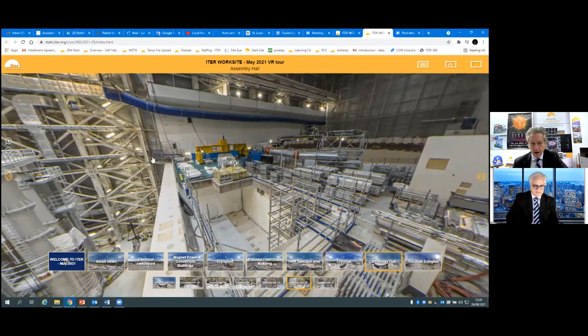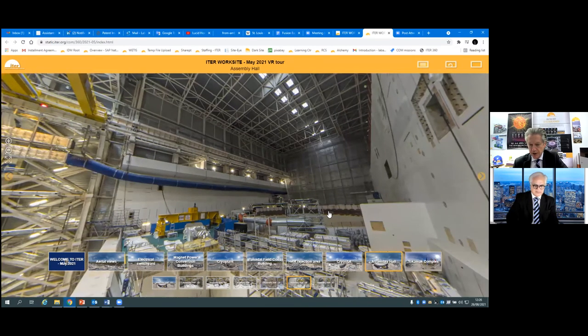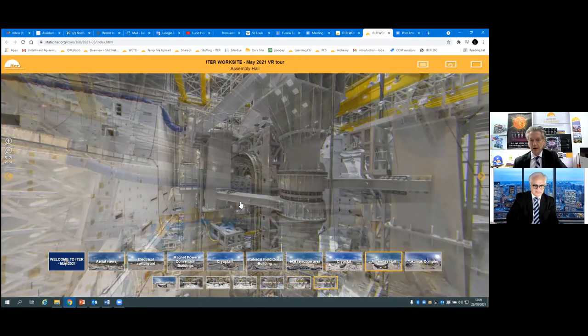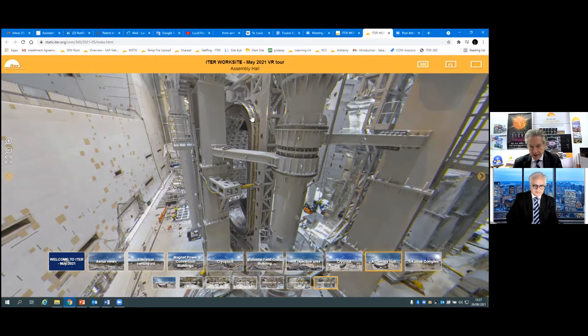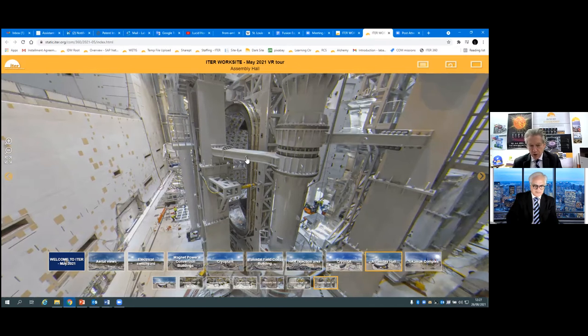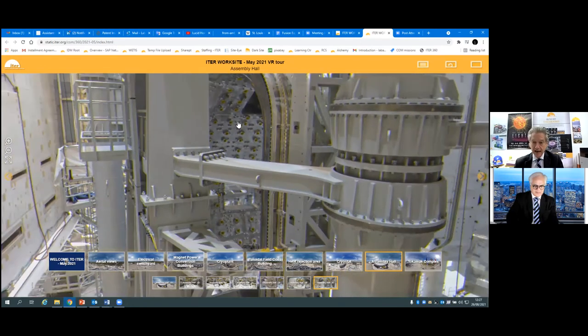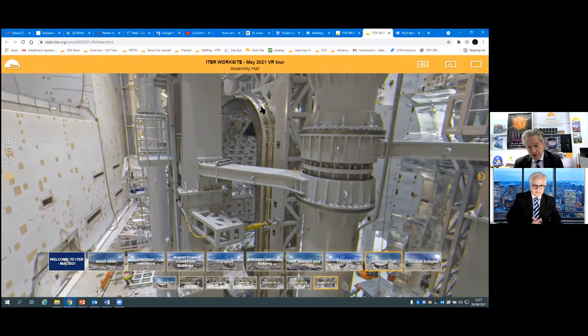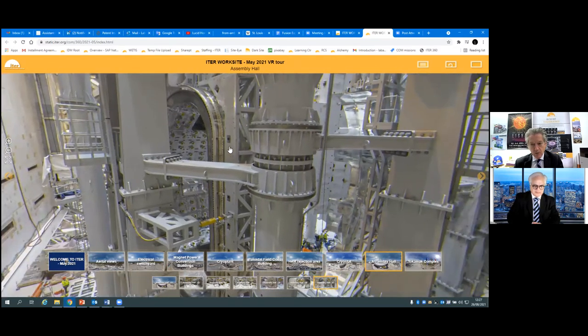Then the assembly is taken from there and lifted again — these overhead cranes run all the way from the assembly hall into the tokamak building, and down into the tokamak pit. Here is one more photo where you can see the actual vacuum vessel sector — one-ninth of the vacuum vessel. Inside you can see quite a lot of bosses that will have various diagnostic tools, observation ports, every single way we can imagine to analyze the plasma. On the outside you can see the shiny, very thin thermal shield.